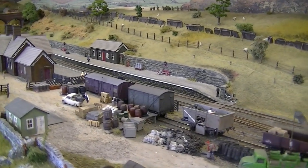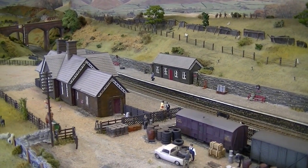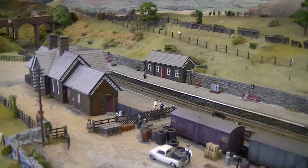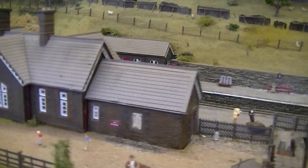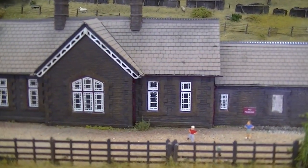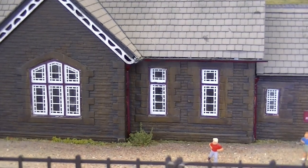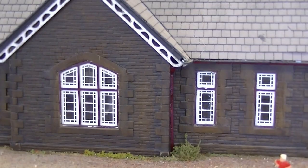The station building itself and the waiting room are all scratch built from perspex shell and various plastic card. Once again, York Model Making — I sent them some designs for the windows and they produced some fabulous laser cut windows for me. The level of detail in these windows you could not possibly achieve trying to make them by hand. I'm very pleased with these.